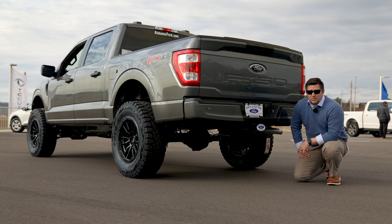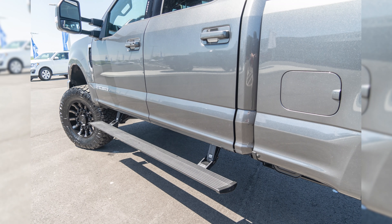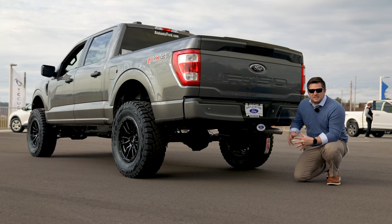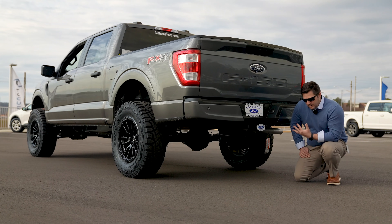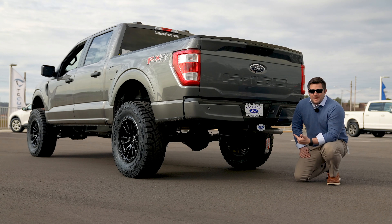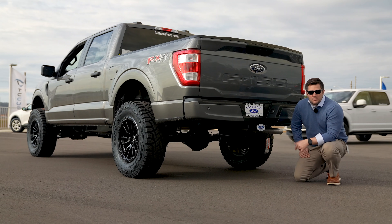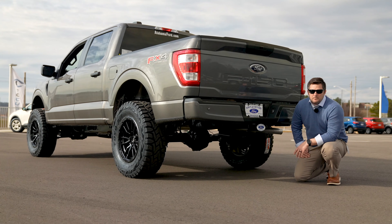You'll notice there are no step bars on this truck. We were going to put AMP power deployable running boards on it, but we couldn't get a direct answer from our supplier on whether the 2020 boards fit the new 2021 model. That system plugs into the OBD port to tell when the vehicle door is open and when to deploy the steps. Since this truck has a totally different brain than last year's, there might be a whole new part number coming from AMP. So we'll probably go with a set of factory ones, some Infab steps, or another aftermarket stationary running board — coming very soon.